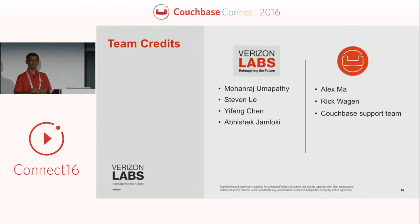I'd like to introduce my team here who did the hard work in solving a lot of the things on the real-time data pipeline and utilizing Couchbase — Abhishek, Yifeng, and Steven. If you have technical questions, they are available to answer anything about how we put the pipeline together. Also, Alex and Rick from Couchbase have been helping us quite a bit. I highly recommend talking to them if you're interested in using Couchbase in a production environment — they've been great and very helpful in making sure we are successful.